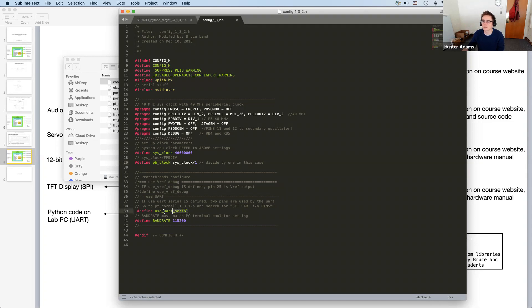The only other thing in the config file is we pound-define USE_UART_SERIAL. We'll see today where this appears in the proto threads header file — it checks whether this is defined and if so sets up the IO ports for UART communication. Because we're interacting with our labs through a Python interface that communicates over UART, this will be commented in for all of your projects. Also check that the baud rate specified here agrees with the baud rate in the Python code running on the lab PC.